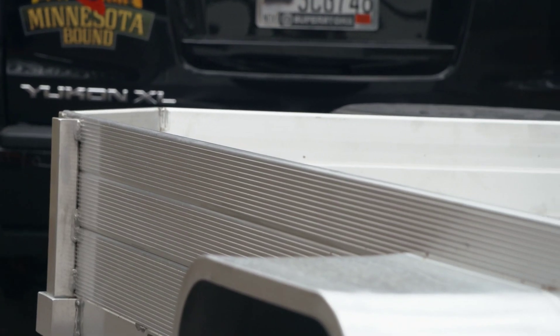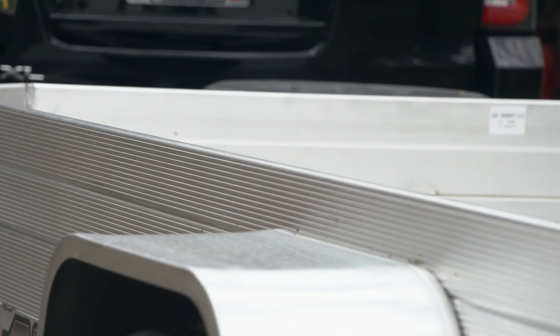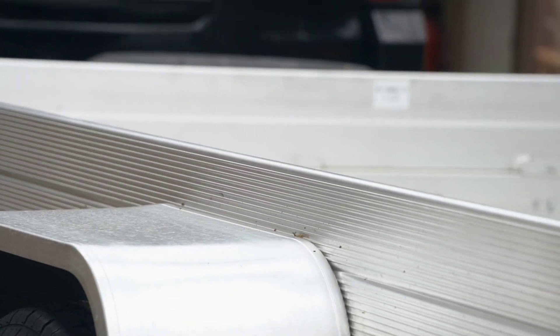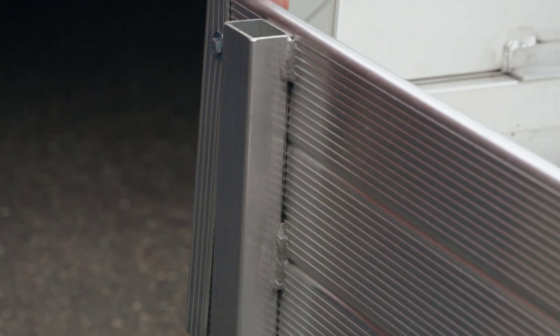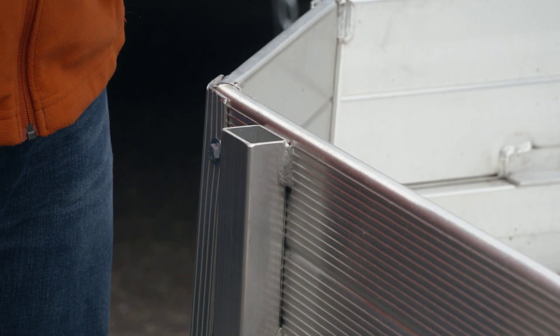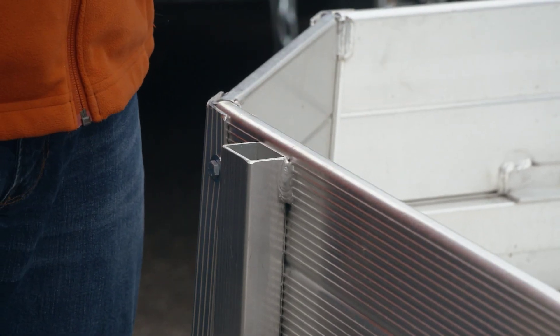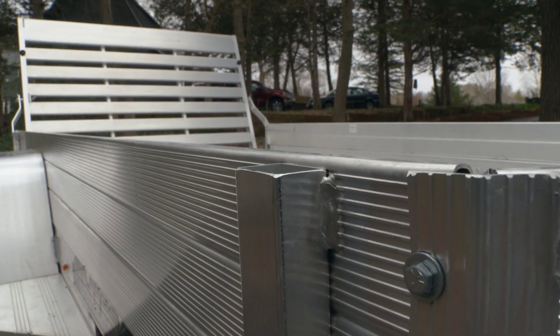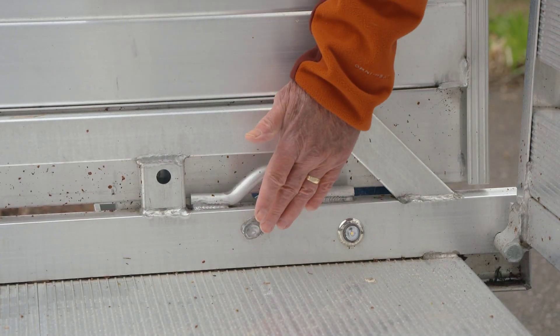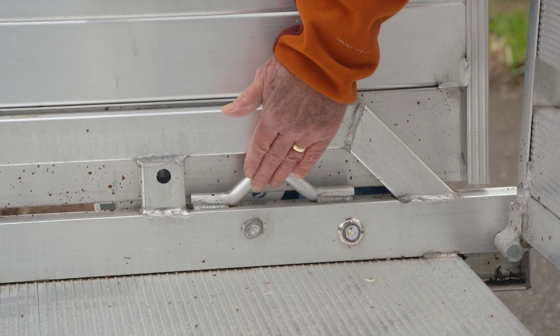The model I chose has front and side retaining walls, which helps with safety — keeps my ATV from going anywhere. Of course I tie it down. Another nifty feature are these four stake pockets, two on each side, so if you want to build up the sides for whatever you're hauling and don't want it blowing away, you've got something to do it with. There are also four tie downs, two on each side — very important.